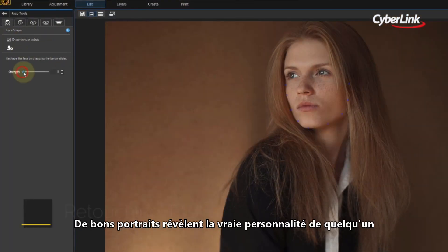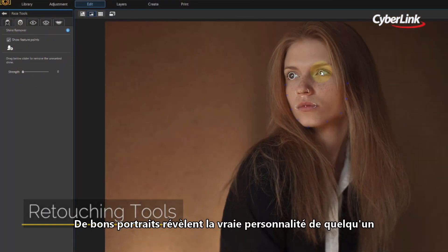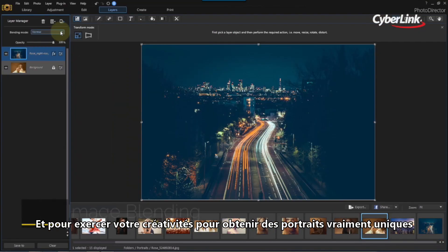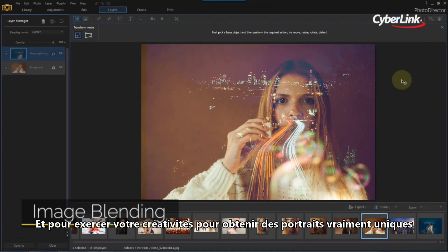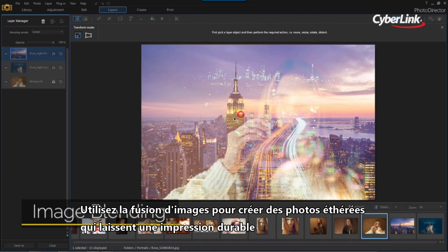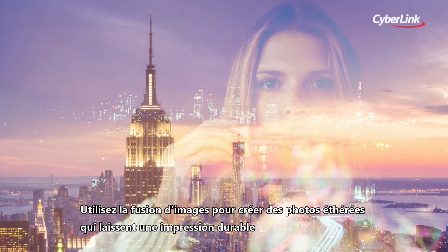Good portraits reveal the true personality of someone. Transformative tools for retouching the face and body make telling the story you want easy. And to really exercise those creative muscles and craft truly unique portraits, use image blending to make ethereal photos that leave a lasting impression.